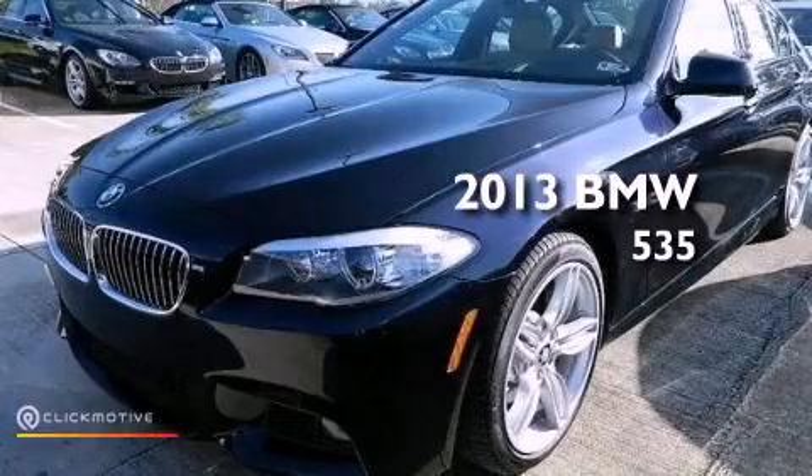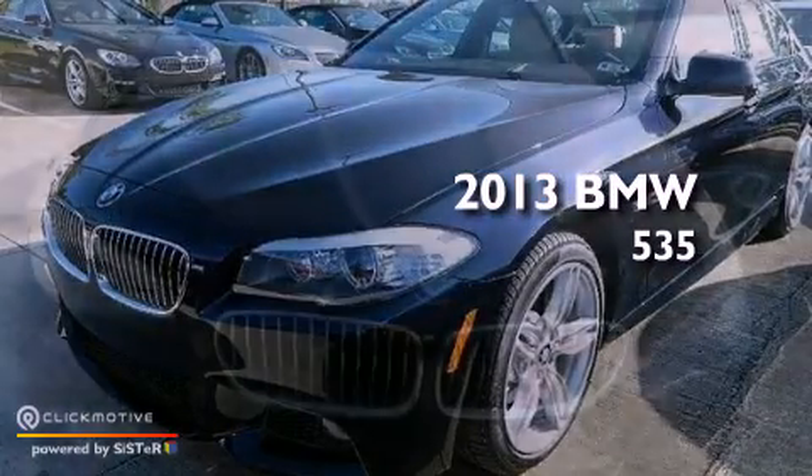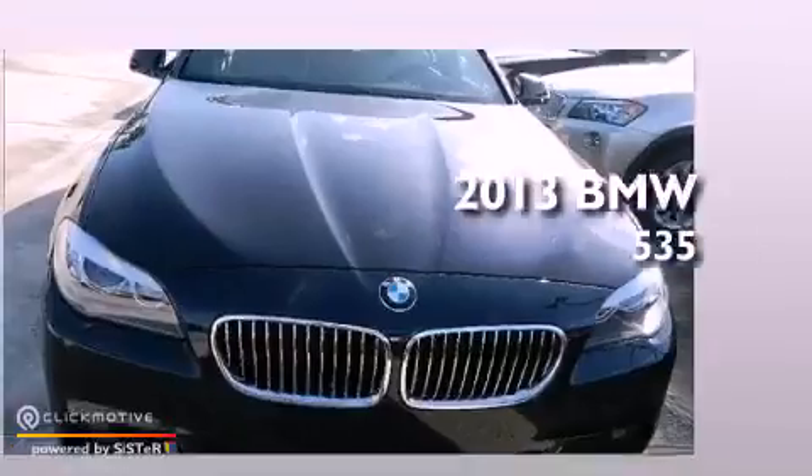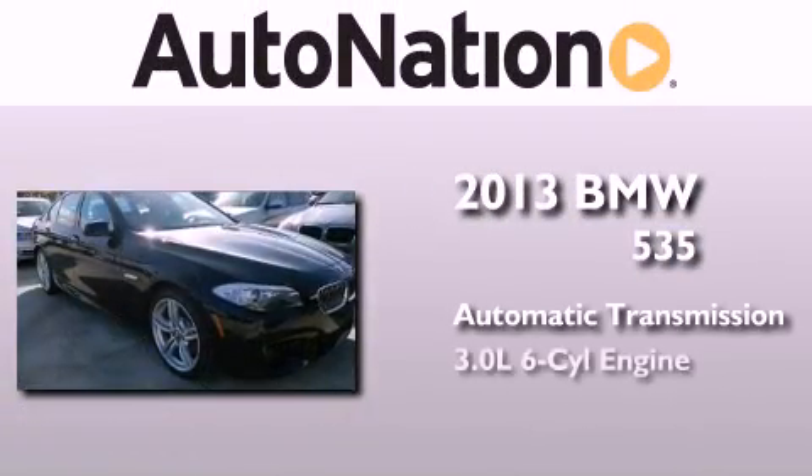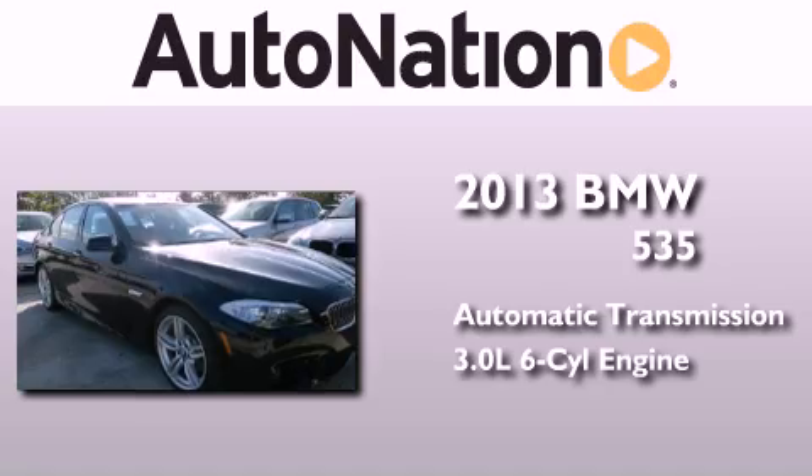This is a brand new 2013 BMW 535. This car has an automatic transmission and a 3.0 liter inline six-cylinder engine.